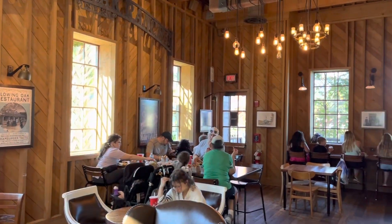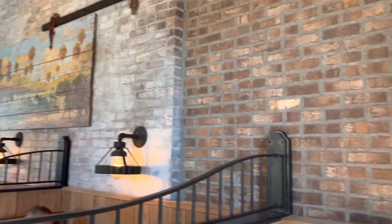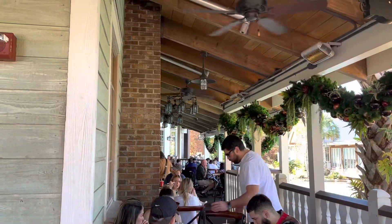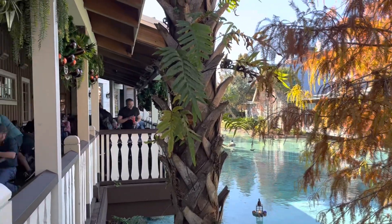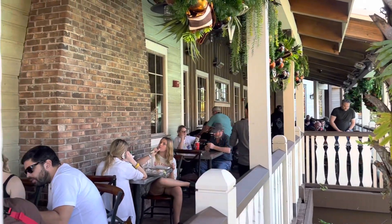It's got like a real rustic feel in here, kind of like a barn. There's a lot of old vintage photos on the wall. We have a nice outdoor dining area right here on the water — we've eaten out here before, it's nice.